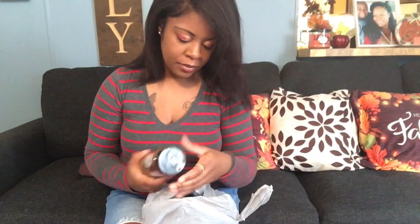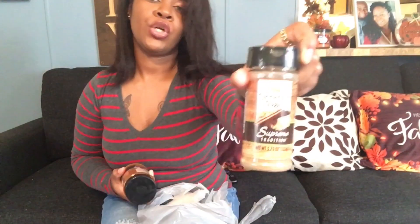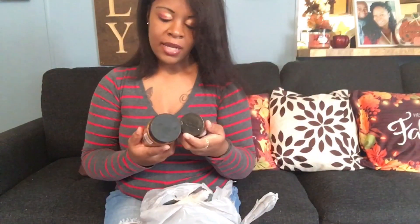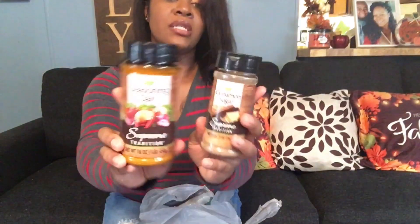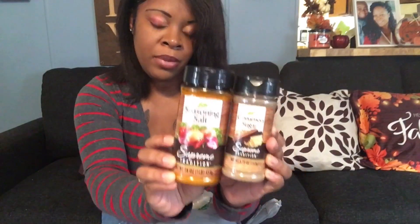I picked up some food items as well — just a few. I got some cinnamon sugar. I like the seasonings because you get a big container of seasoning for $1.25 — that's a pretty good size. Everything has gone up in price, so when I see stuff like this I always grab it.